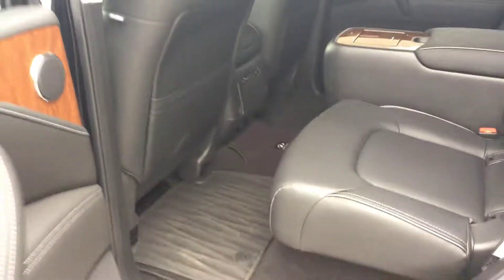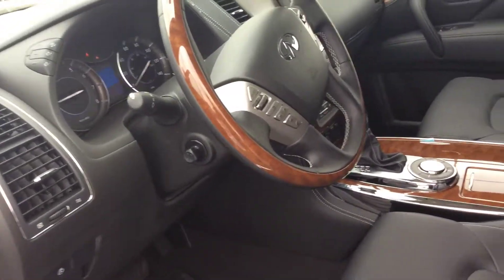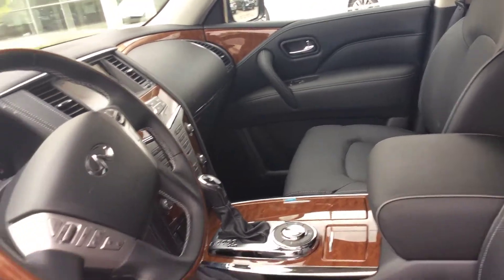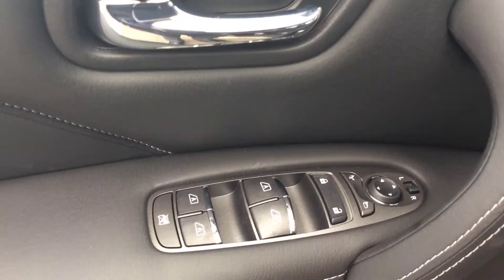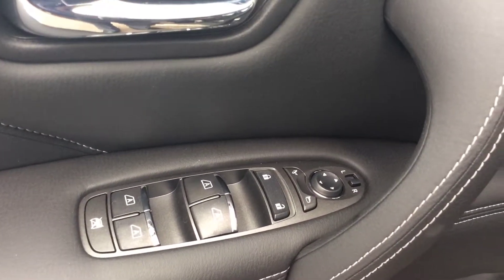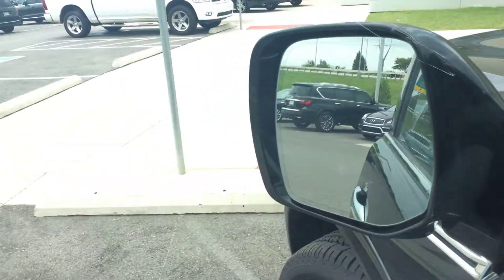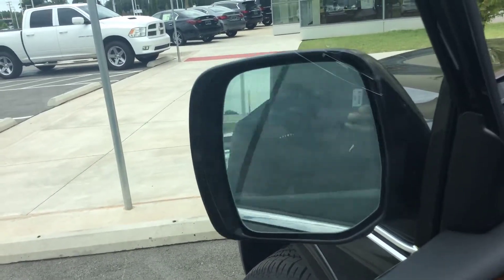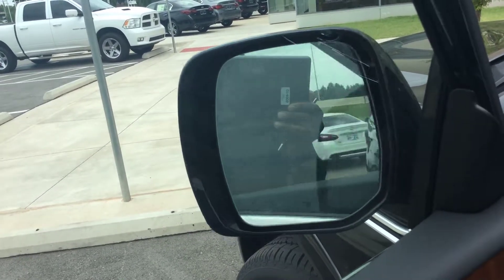It is a three zone temperature system. The children can use their own temperature at the back, the front driver can use his own temperature, and the front passenger can use their own temperature also. Also equipped in the QX80 is power windows and folding mirrors — whenever you go to Walmart, nobody can actually break your mirror. You can fold it in automatically.